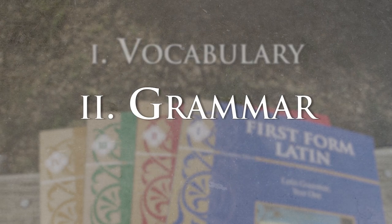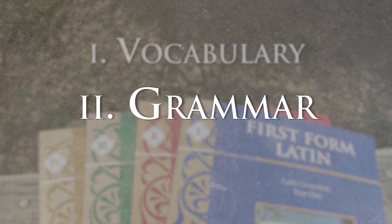Then there's also the grammar. In English, when we go to learn grammar, it's abstract, it's analytical. We have to get our students to understand the meanings of the words before they can even think about the grammar.